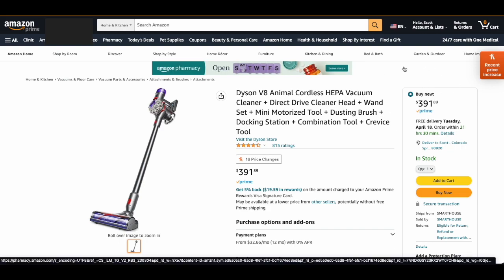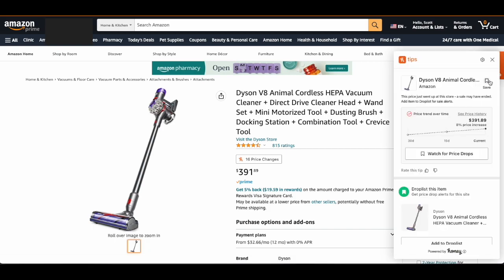Then anytime you're on an Amazon page like this, you'll see a little pop-up window that shows up over here. This is where you're gonna find all of your Honey tips. The first place is where I love to analyze price history. We can quickly see a 30-day trend — as you can see, there's been a price increase by 8%.